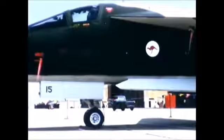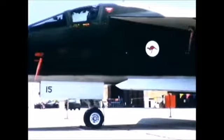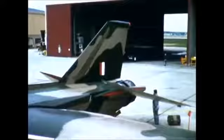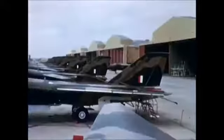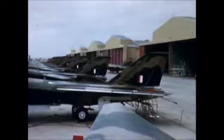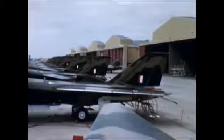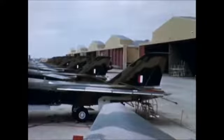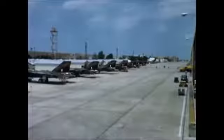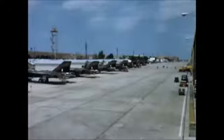The 24 F-111C aircraft are now at the Fort Worth facility, undergoing modification. At the completion of this work, the 24 F-111C aircraft will be flown to Australia by RAAF crews, where they will become a major source of strength in the contribution of the free world's defense in that Southeast area.